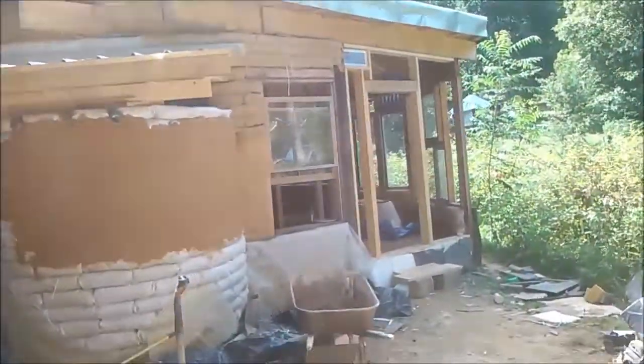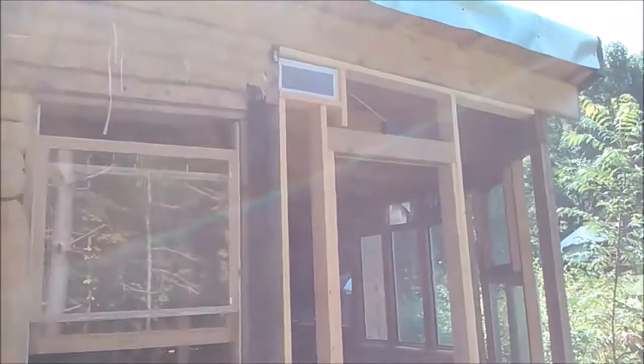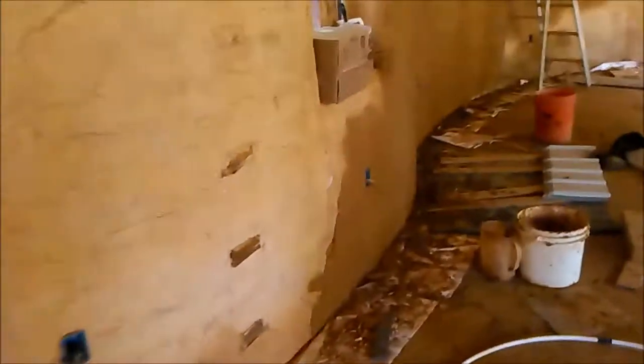Today is August 4th, and for the past several days we've been working on our second coat of plaster. Some areas are still kind of rough — there's a few different ones that are in pretty bad shape — but we're mostly getting it in hand. We wanted to make sure we get a real nice finish.